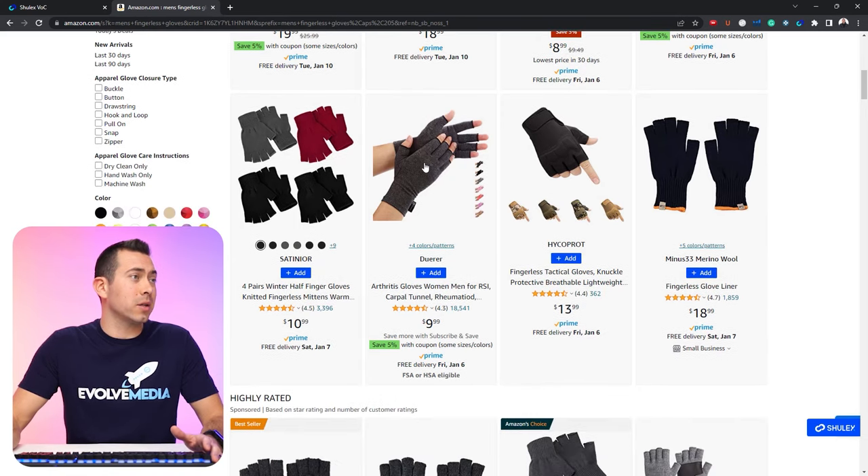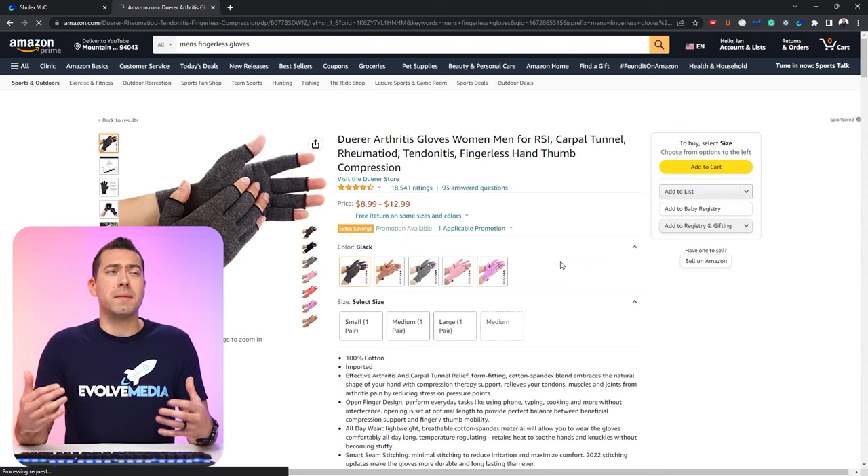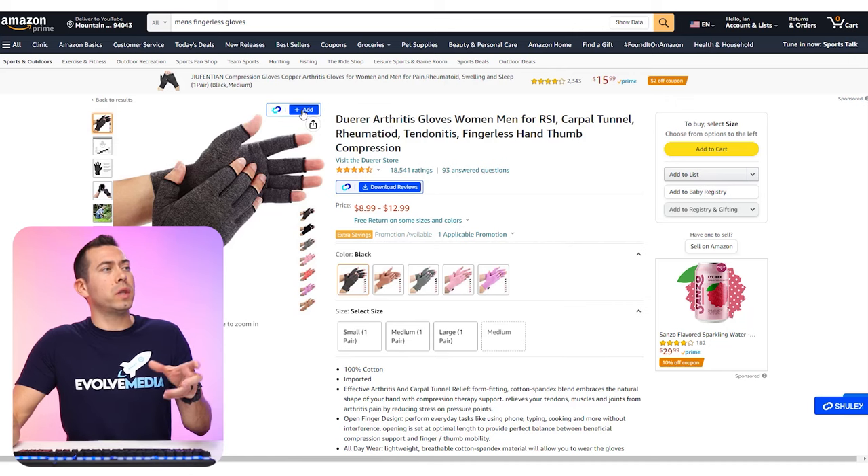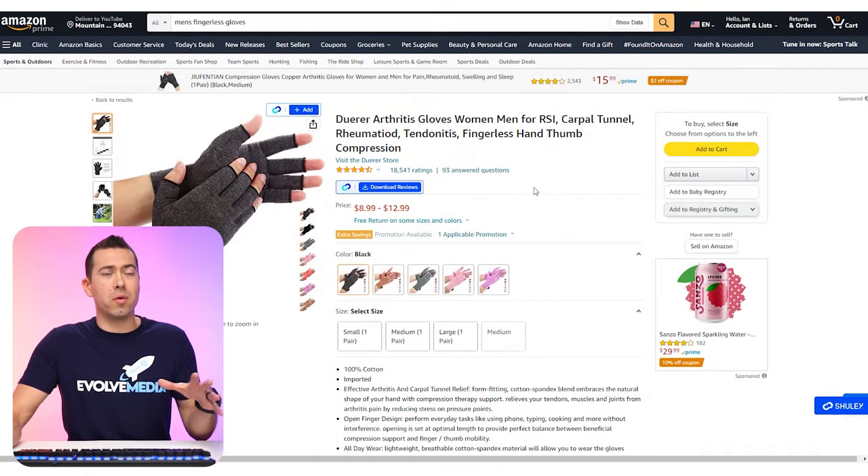We're going to click on one of these listings — it's got 18,000 ratings. What I've found is that when you put ASINs in that have a ton of ratings, you actually get more data back. So choosing ASINs that have at least a few hundred ratings may give you more data. On the actual listing, you can add the ASIN to the collection right here, or you can export all the reviews by clicking download reviews. That's going to download the past couple years of reviews into an Excel spreadsheet or Google Sheet if that fits you best.